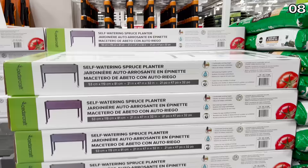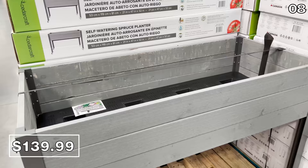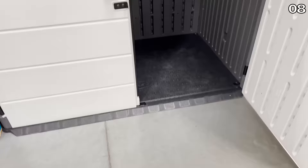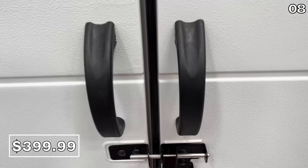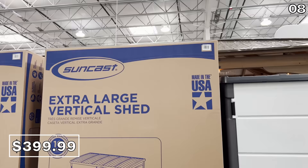The self-watering raised planter box at $140 is great for a balcony, backyard, or patio. It has wheels and allows you at waist height to tend to a gardening space with an irrigation system that disperses water throughout. This four-by-six-foot vertical shed at $400 is all-weather construction with a pad-lockable door. I decided to unlatch it and walk inside — I was nervous a Costco manager might lock me in so I'd stop wandering their aisles.